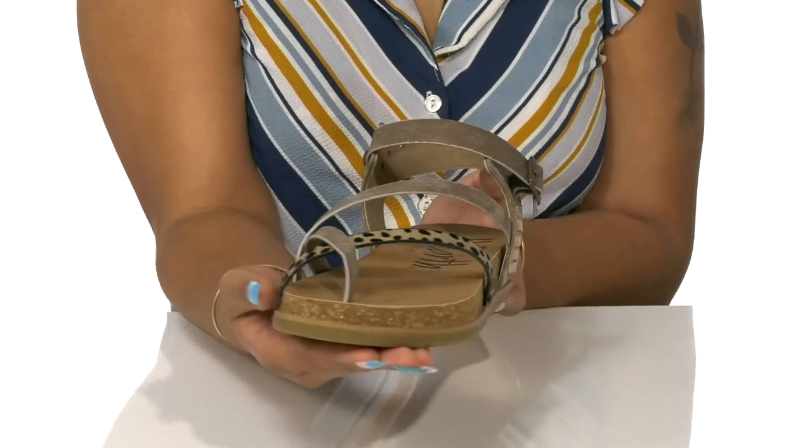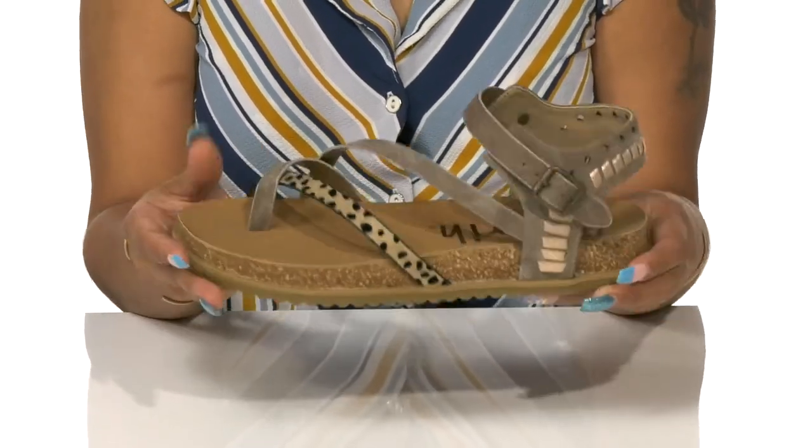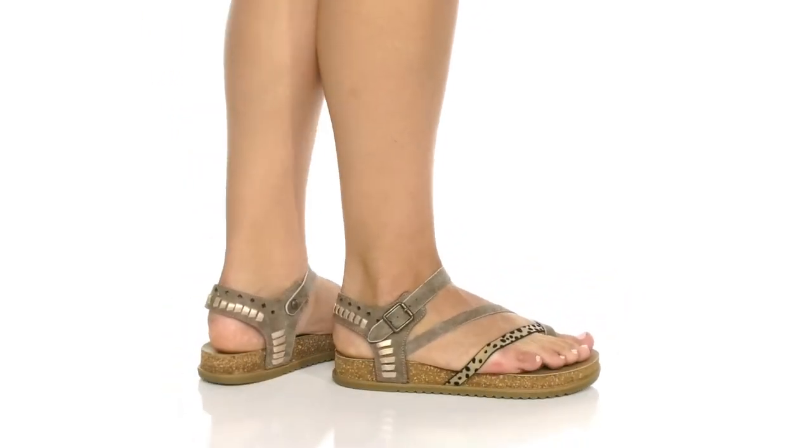Make sure to stay on trend while also embracing your own individual style in these shoes this season. We'll see you next time, bye-bye!